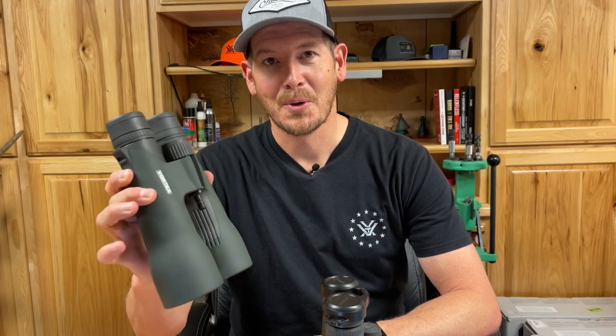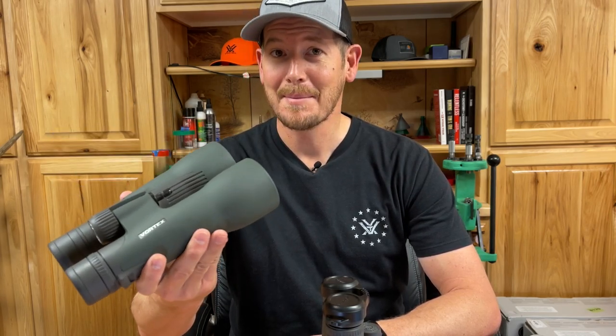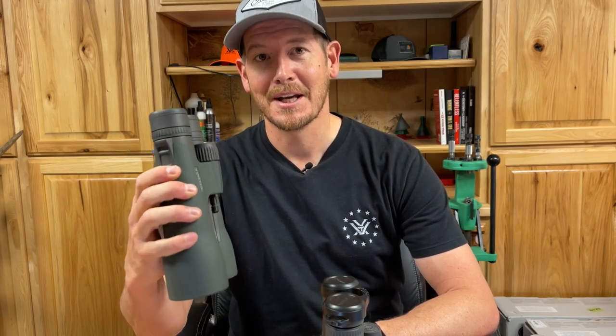Trying to decide which binocular you want to buy in today's world can be a little bit difficult. There are so many options in binoculars, but today I'm going to try and help you decide which binocular is best for you.